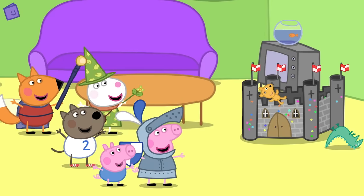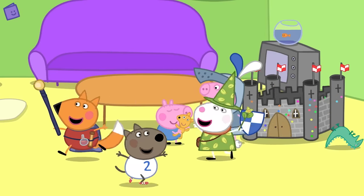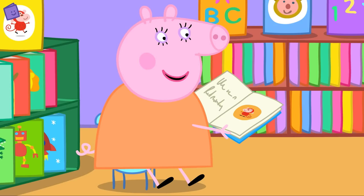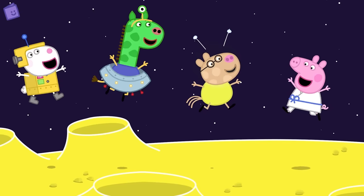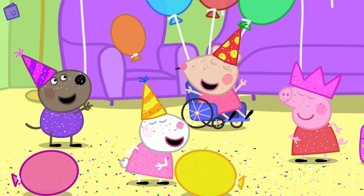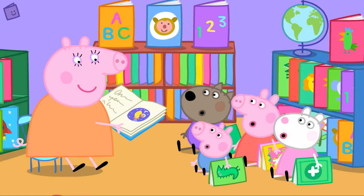Well done. You just learned about storytelling and that a story has a beginning, a middle and an end. Why don't you have a go at telling your own story? Perhaps you'll tell a story about going into space, swimming in the sea, an adventure in the forest, having a party, or playing football. Happy storytelling!